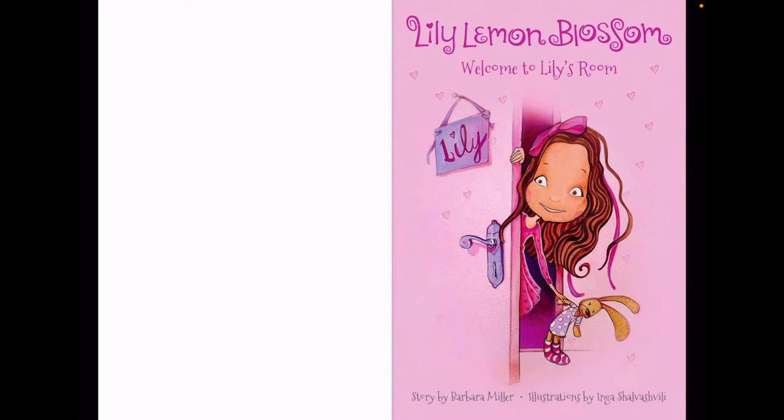Lily Lemon Blossom. Welcome to Lily's Room. Written by Barbara Miller. Told by The Bookist.